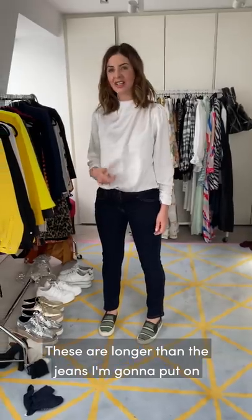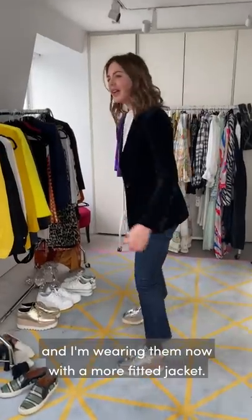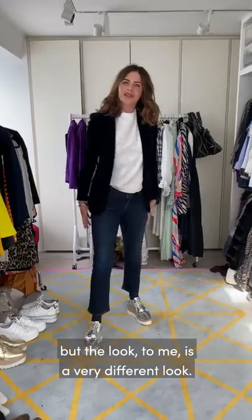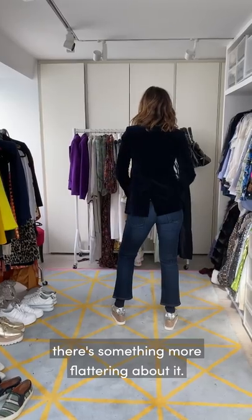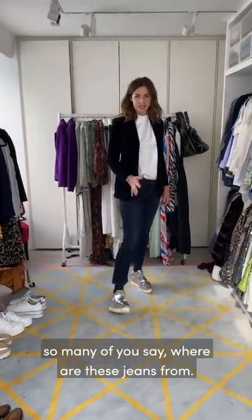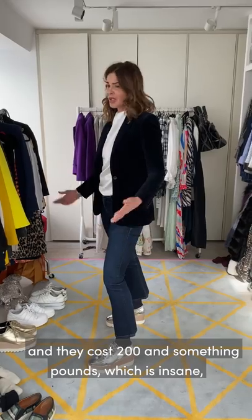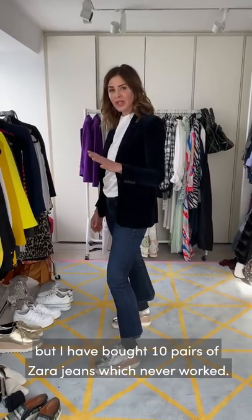Not my favourite look. These are longer than the jeans I'm going to put on, but tell me if you think my legs look longer afterwards. These are the jeans I always wear, and I'm wearing them now with a more fitted jacket. They are cropped - much shorter than the other jean - but it's a very different look. From the back with the jacket done up there's something more flattering about it; you can see where my waist is. Whenever I wear these jeans so many of you ask where they're from - these are Citizens of Humanity. They're not cheap but I've worn them so many times they're probably 25-50p per wear.